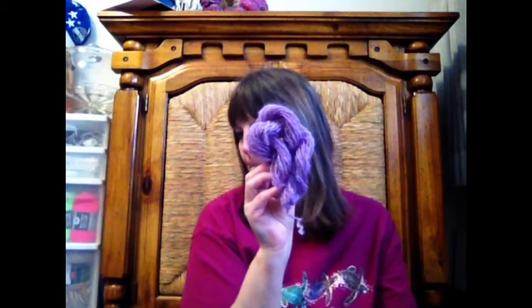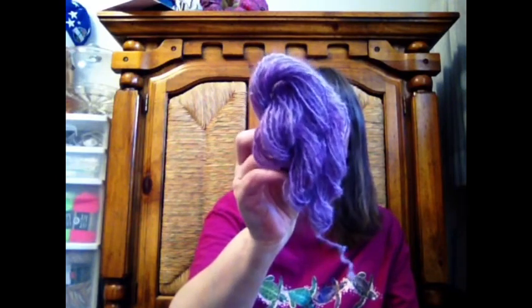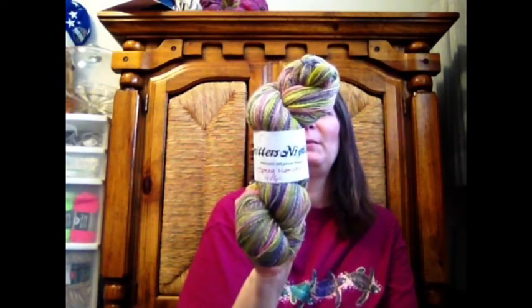This is a spindle spun of Lincoln long locks that I had — this is definitely not next-to-skin. This was when I was first using my combs and cards. It's more of that purple color. I did a little test sample and did a three-ply, and that's what this is. My other Knitter's Nightmare handspun — this is Spring Monster, 100% Polworth, and this is her Poltergeist colorway. There are 350 yards. I love that pink color in there — it reminds me of Easter eggs.